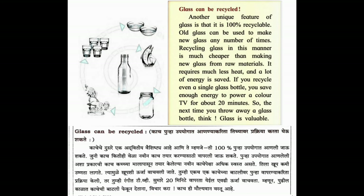Glass can be recycled. Another unique feature of glass is that it is 100% recyclable. Old glass can be used to make new glass any number of times. Recycling glass in this manner is much cheaper than making new glass from raw materials. It requires much less heat and a lot of energy is saved. If you recycle even a single glass bottle, you save enough energy to power a color TV for about 20 minutes. So, the next time you throw away a glass bottle, think - glass is valuable.